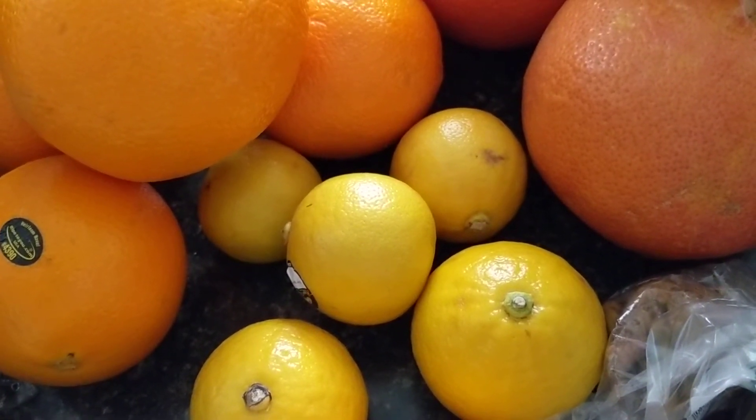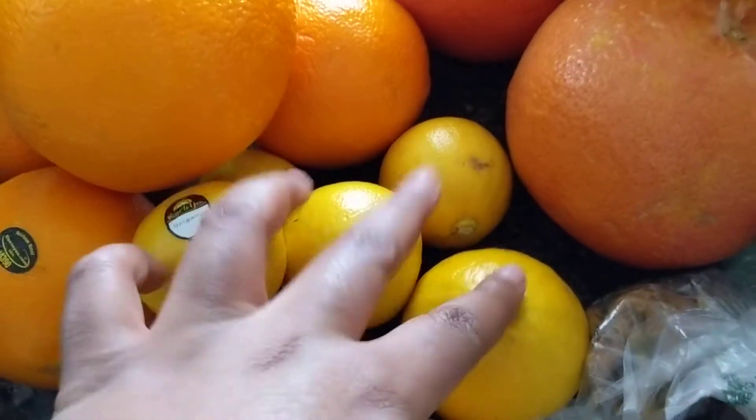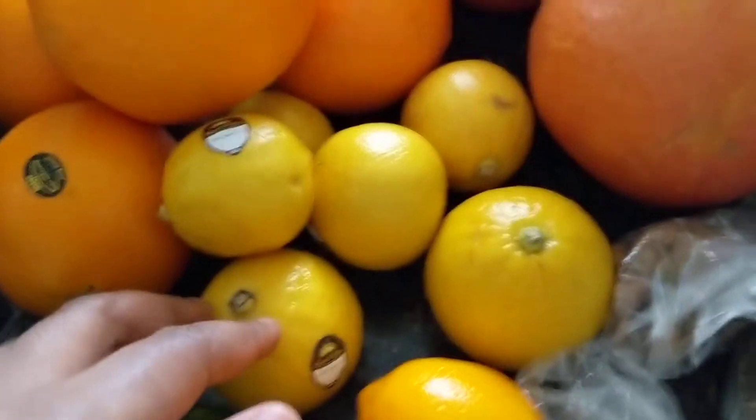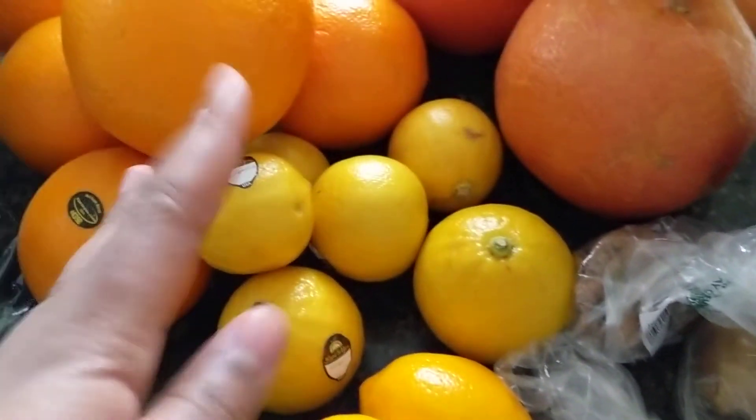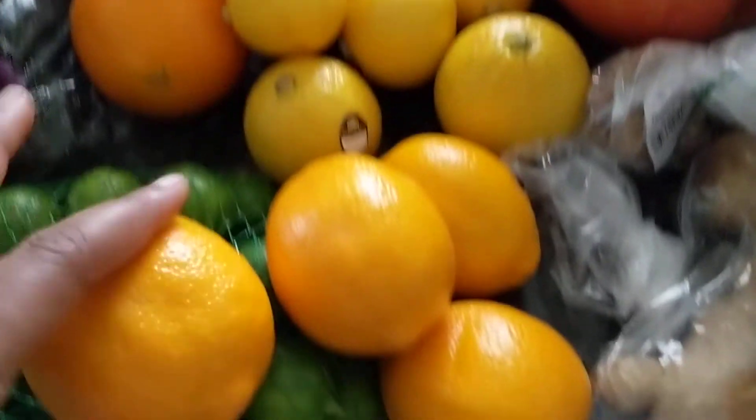They kind of smell like a sour orange or something like that. These six were like $10 — not each, but all together, all six of them were $10. That was pretty expensive, that was a splurge, but I just love trying new things. It's just so much fun.